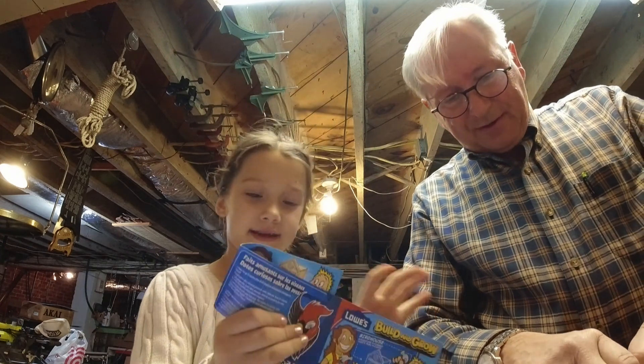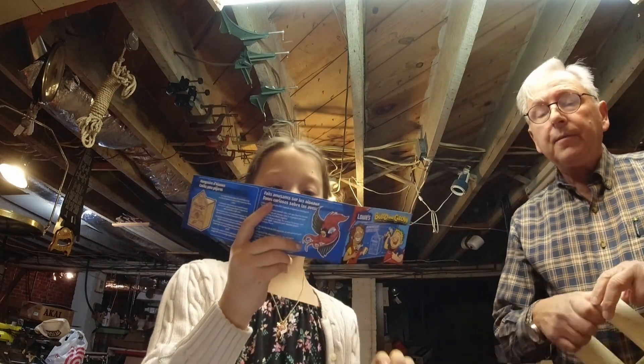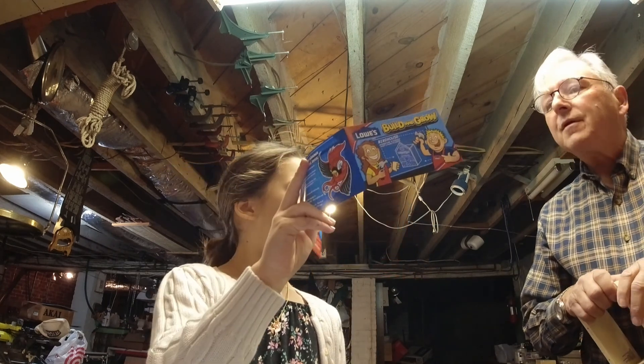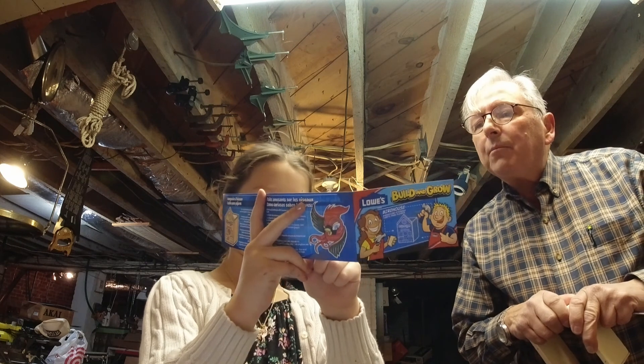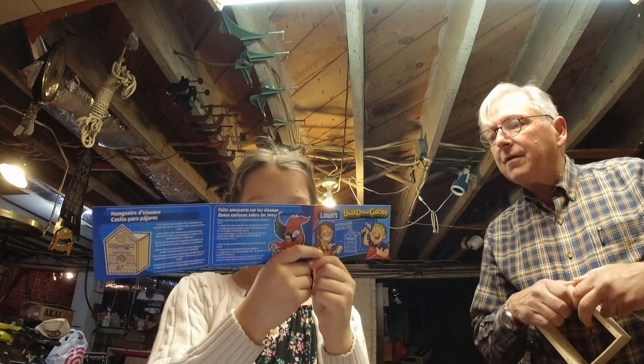You want to hear a fun fact about birds, guys? Did you know there are more than 800 types of birds? Isn't that crazy?